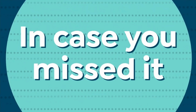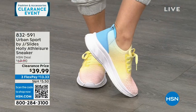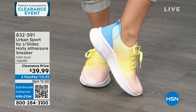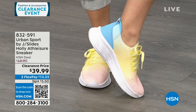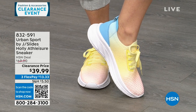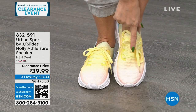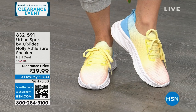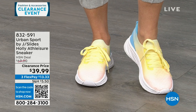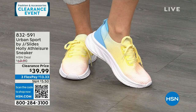If you didn't catch these last hour, they were very popular — Urban Sport by J Slides. These are called Tie-Dye Multi. Do you see how it starts out with a pink and ombres into a yellow, into a blue? These are functional laces, but once you set them as tight or loose as you want, these are slip-in sneakers. Super lightweight, double memory foam on the inside. These are $69 sneakers on clearance for $39.99.